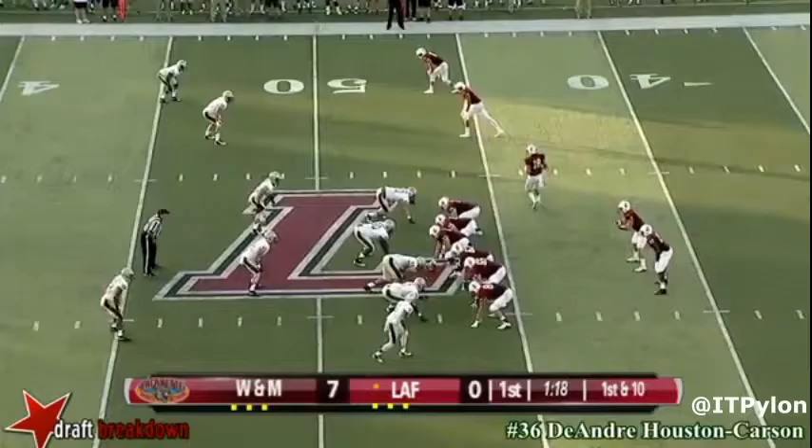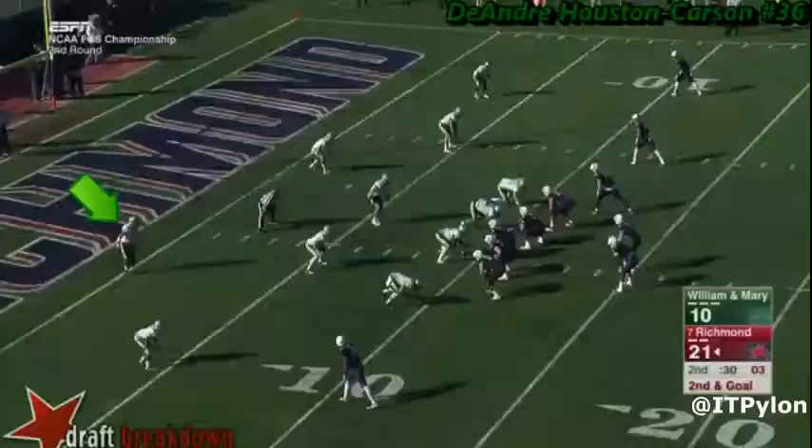He doesn't take a great angle on this play either, but he shows off his good tackling ability, making a nice ankle tackle on the quarterback on the keeper.